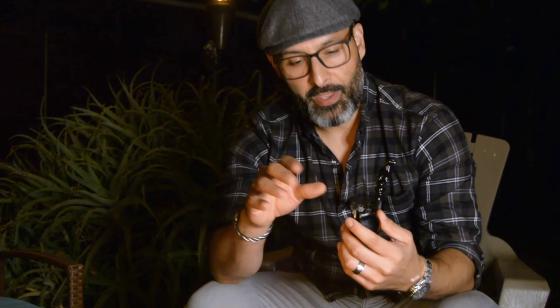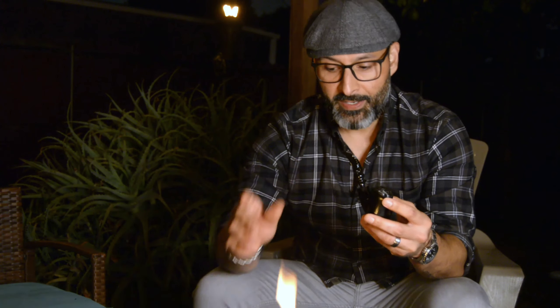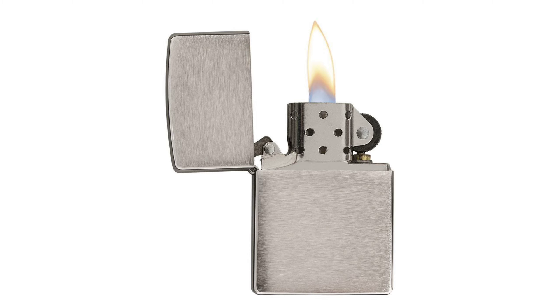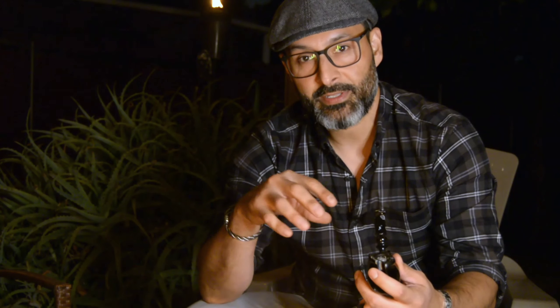You've got your pipe packed with tobacco — and I know we haven't talked about pipe tobacco yet, but that's coming — so the first item you're going to need is obviously a source of fire. Any kind of soft flame lighter will work, although I recommend staying away from two types. One is a Zippo — just my personal opinion, because the fumes and odor from the fuel are not pleasurable to me. They are cool lighters, but I typically stay away from those.